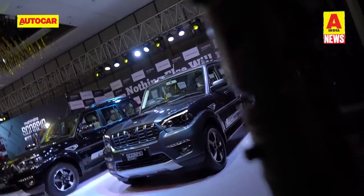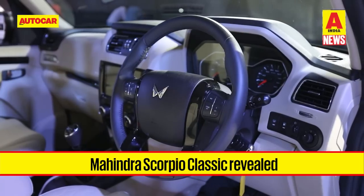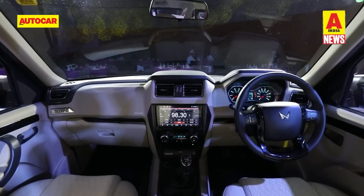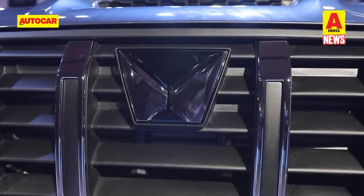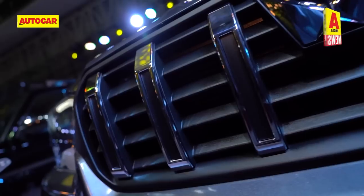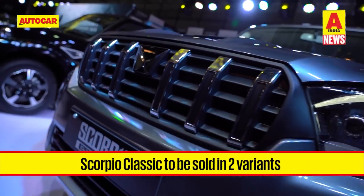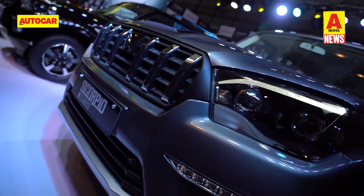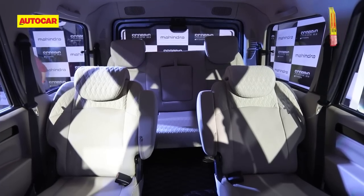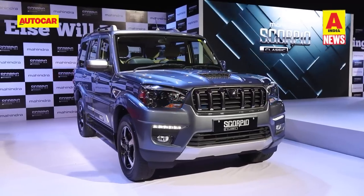From the fancy Tucson, we switch to the rugged Mahindra Scorpio — not the new Scorpio N, but the existing Scorpio. The model has been updated for 2022 and beyond and rebadged as the Scorpio Classic. To be sold alongside the new Scorpio N, the Scorpio Classic will be offered in two trims — Classic S and Classic S11 — in two 7-seat and one 9-seat layout. However, Mahindra has not disclosed pricing just yet.